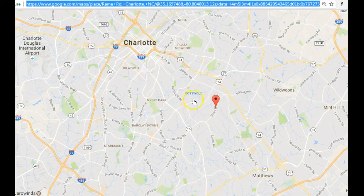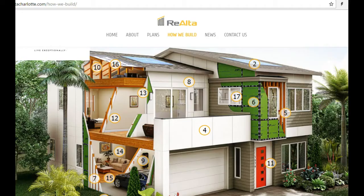Hey guys, this is Roger. I'm on location here at Rialta, which is right off of Ramah Road. There's Independence not far from Cotswold and Plaza Midwoods up here — a great infill location. What I want to show you is a modern home called Rialta.